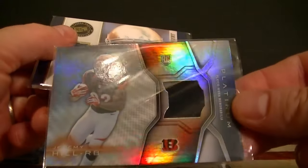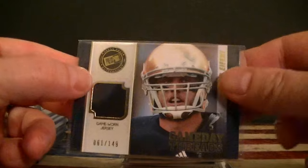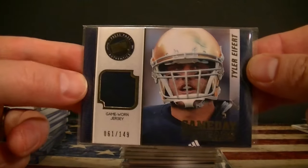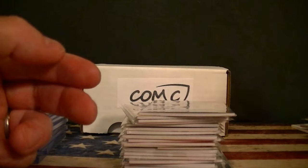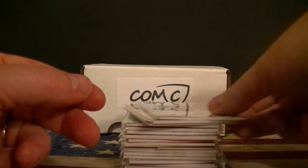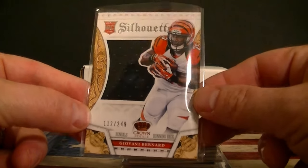That's all the base cards. I also picked up a bunch of relic and jersey cards — a couple of cheap base ones for about a dollar. Jeremy Hill Platinum jersey numbered to 149, Tyler Eifert game-worn jersey — cool-looking card. Sterling Jeremy Hill with a little patch on it, Geno Atkins relic card, Crown Royal Bernard numbered to 249 with a little silhouette.